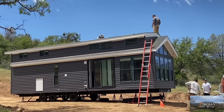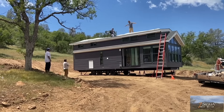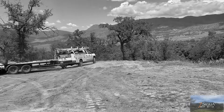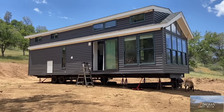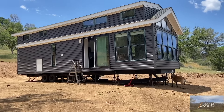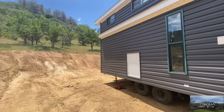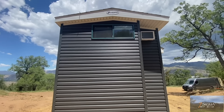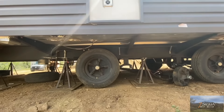The guys also did me a solid by jumping on the roof and removing some of the travel protection, which I really appreciate because I'm not too fond of heights. But I'm still going to have to get up there and remove that green protection tape around the windows later. We are officially complete with the delivery of our tiny home! Everything is all set up and leveled. It's really cute - that's our bedroom back there and that's our loft.